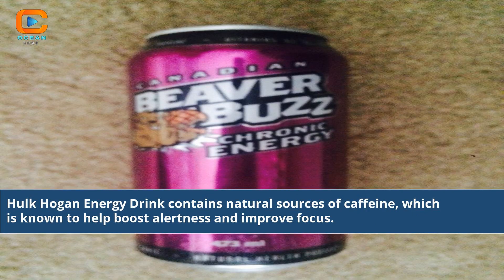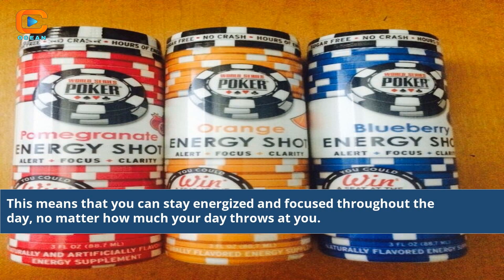Hulk Hogan energy drink contains natural sources of caffeine, which is known to help boost alertness and improve focus. This means that you can stay energized and focused throughout the day, no matter how much your day throws at you.